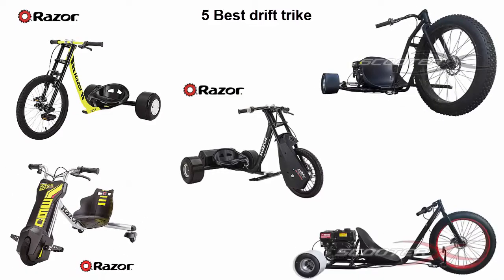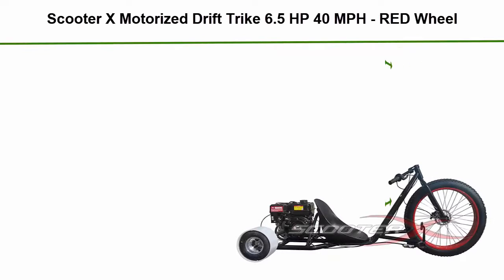I tried to list them based on their price, quality, durability, and more. If you want to see their price and find out more information about these drift trikes, you can check out the link down in the description and comment section below. Let's get started with the video.